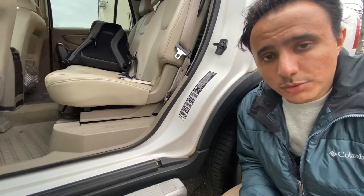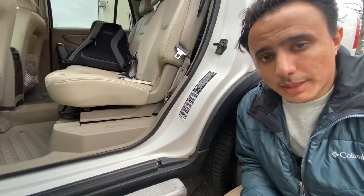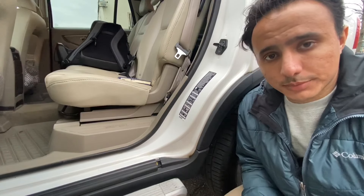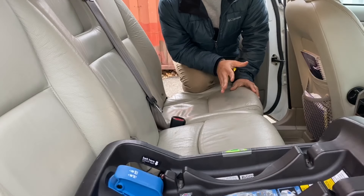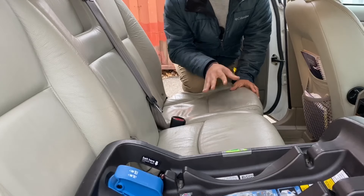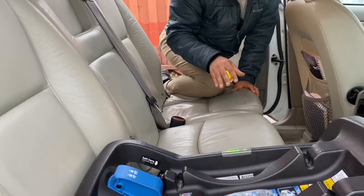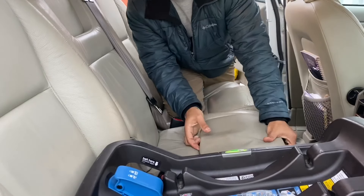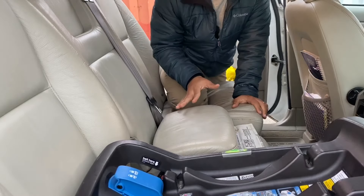The Volvo XC90 came with some really cool features for parents. The first is that the middle seat doubles as a booster seat — it's very easy to do. There's a handle; you pull it, you push, and you don't have to carry a separate booster seat.